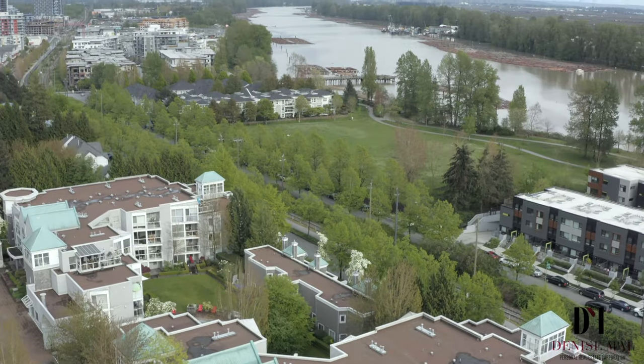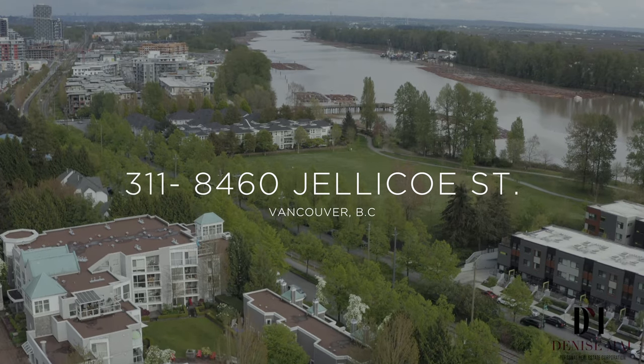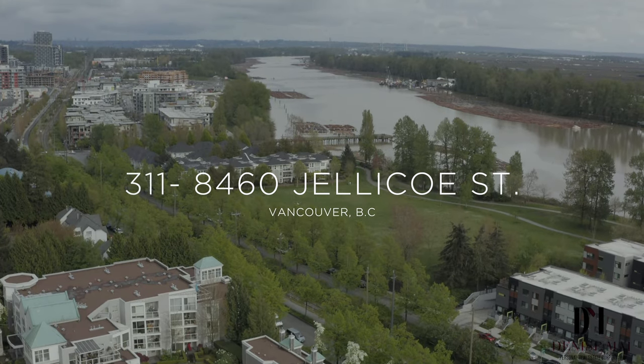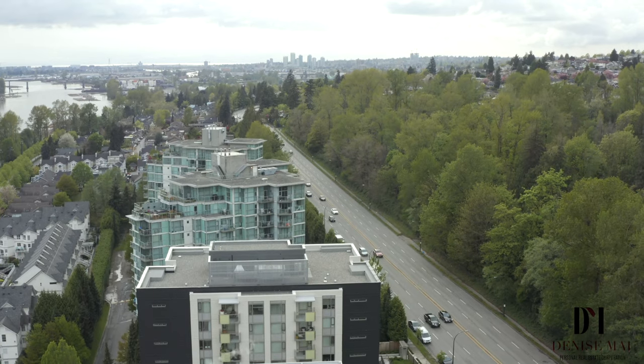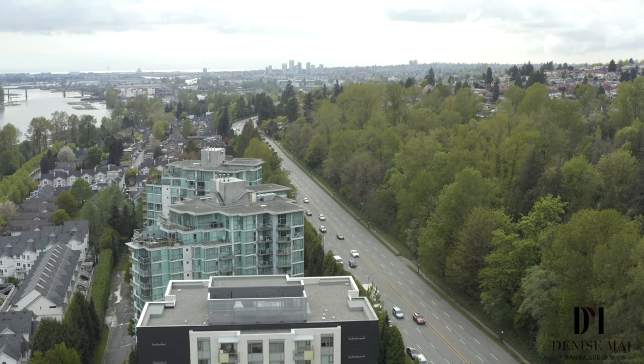Boardwalk is centrally located, providing Fraser View, golf course, shopping, restaurants and all services along Southeast Marine Drive. Only a 10-minute drive to Metrotown, Richmond, Oakridge Mall or Champlain Mall — you are centrally located.